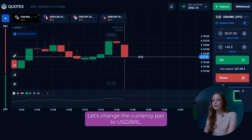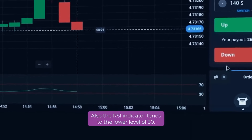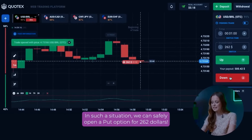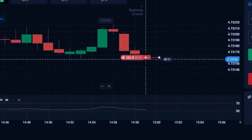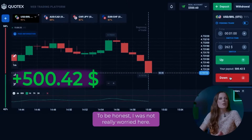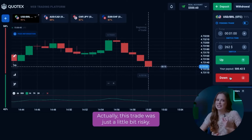Let's change the currency pair to USD BRL. We see that the chart has broken the trend from upward to downward. Also, the RSI indicator tends toward the lower level of 30. In such a situation, we can safely open a put option for $262. And that was a smart move! To be honest, I wasn't really worried here — in fact, it was one of the safest trades.